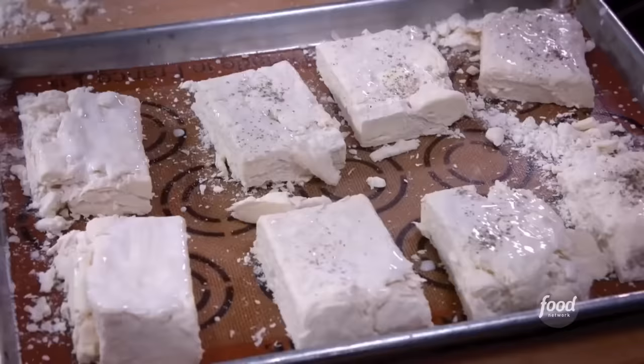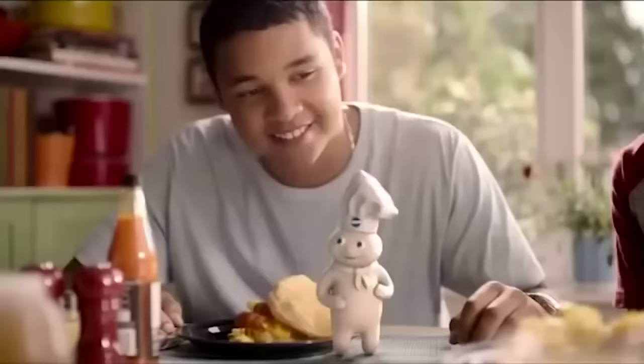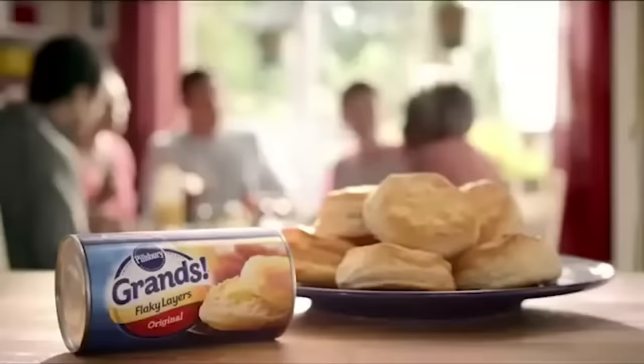As for the biscuits, if making them from scratch just isn't feasible, the Pillsbury ones you pop open and bake will work just fine. Just don't let a Southerner catch you taking those shortcuts.